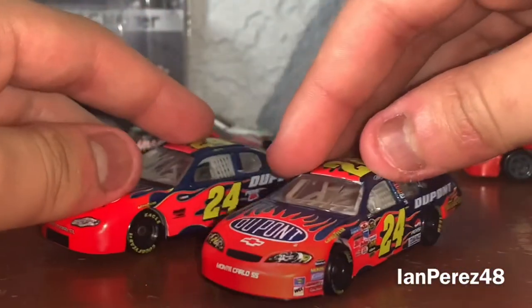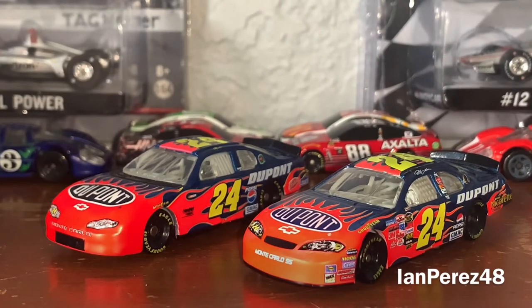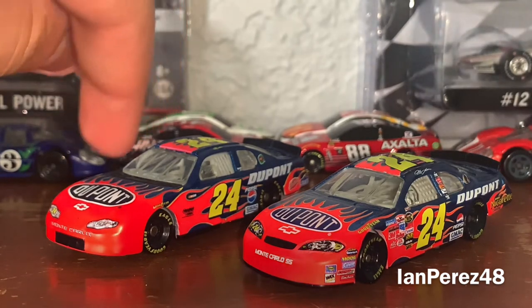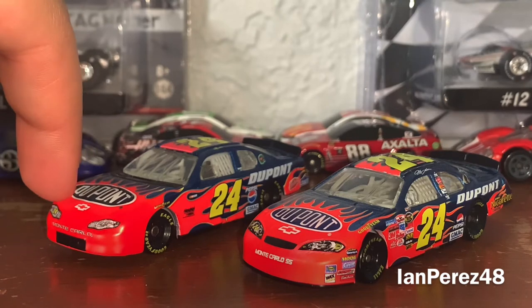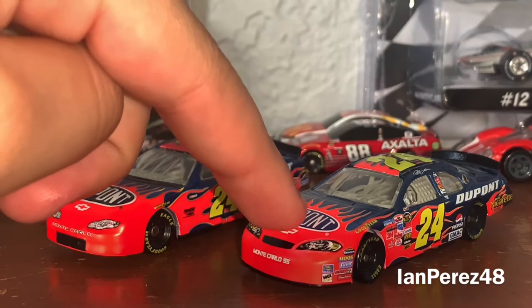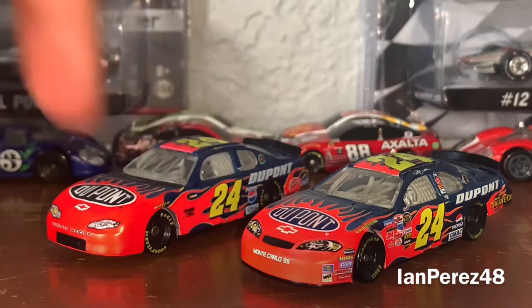Alright, so we just went over these two wonderful cars. The Monte Carlo bodies are different. There's not a lot of sponsors on the 2002 version of the Gordon car. This is, of course, a Winner's Circle version, and this is the Action version — this is part of the Hendrick Motorsports 6-pack, fun fact, in case you guys did not know.